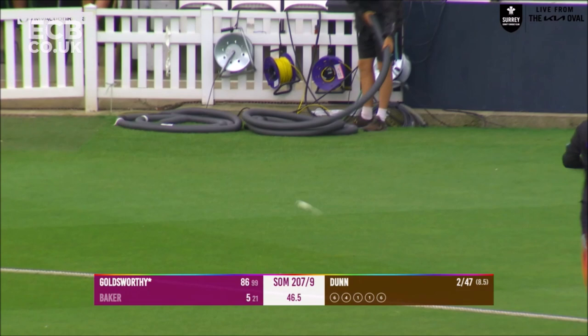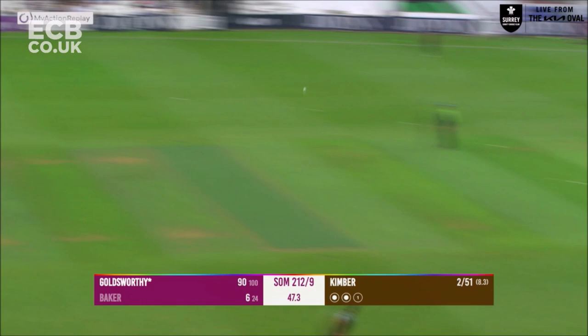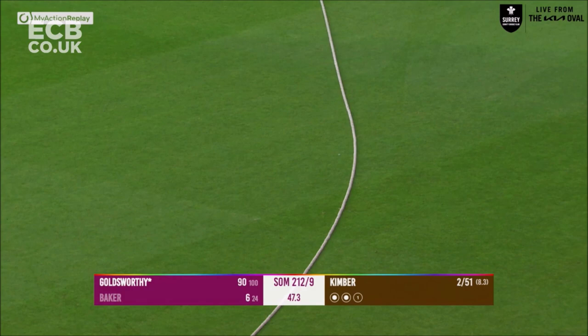He's on to 90, Goldsworthy. Kimber bowls, Goldsworthy gets a short ball which he works away through wide mid on for four runs. Here comes Patel to Goldsworthy — he pulls this away over the top and oh, he's caught on the boundary.